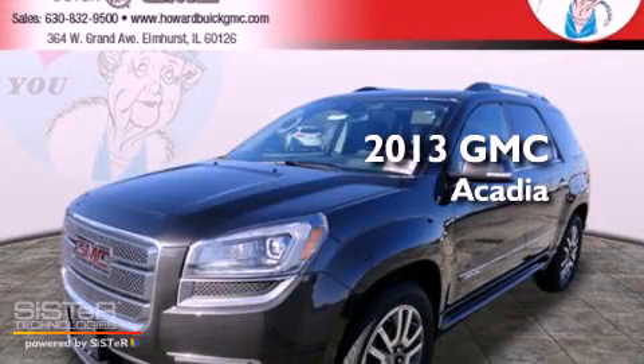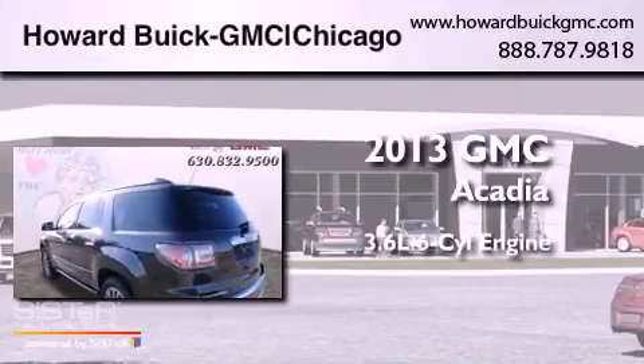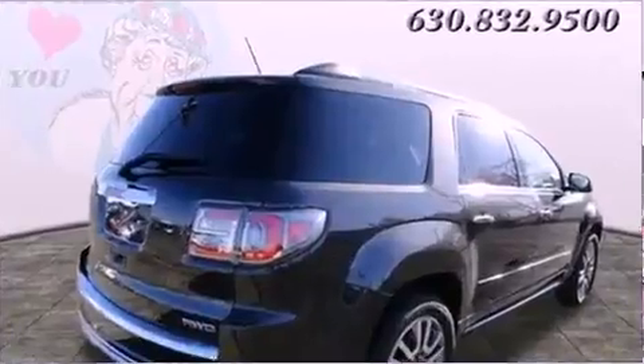This is a brand new 2013 GMC Acadia. It has a 3.6-liter 6-cylinder engine, a 6-speed automatic transmission, and all-wheel drive.